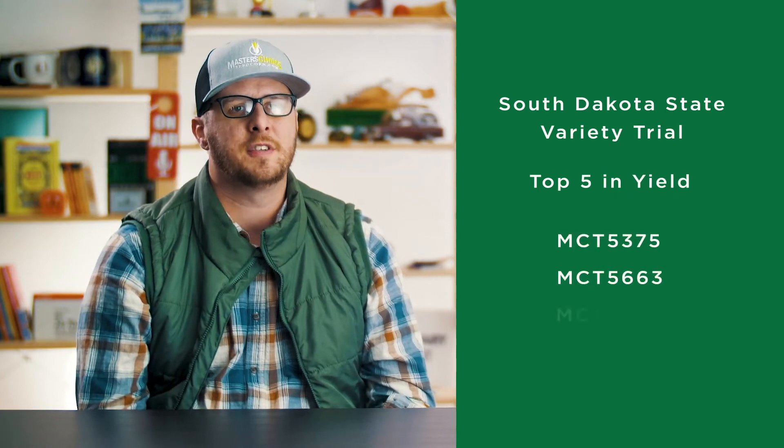One of the universities we've done particularly well at is the South Dakota State Variety Trial. This year, Masters Choice had three hybrids in the top five places, including taking first and second in overall yield.